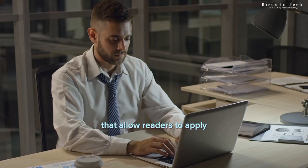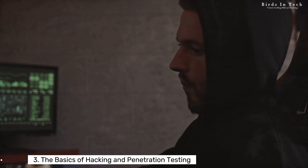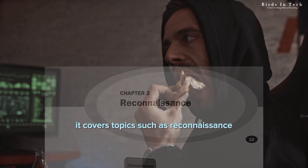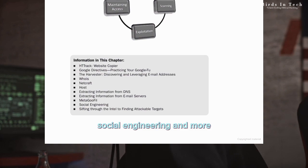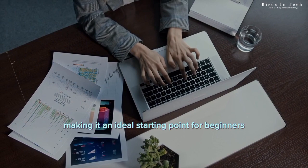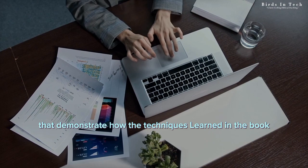Book number three: The Basics of Hacking and Penetration Testing by Patrick Engiebretson. This book is an introduction to the world of ethical hacking and penetration testing. It covers topics such as reconnaissance, scanning and enumeration, social engineering, and more. Two reasons to read this book: one, it provides a solid foundation in the basics of ethical hacking and penetration testing, making it an ideal starting point for beginners. Two, it includes practical exercises and case studies that demonstrate how the techniques learned in the book can be applied in real-world scenarios.